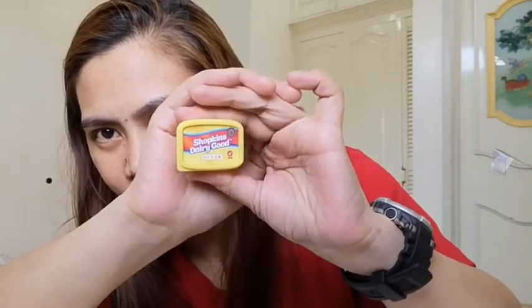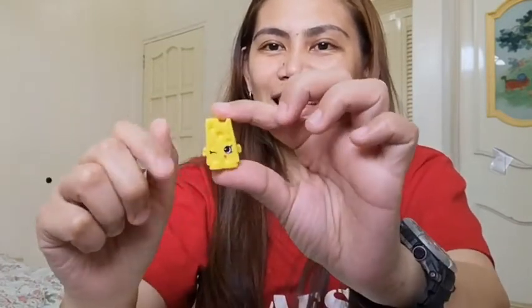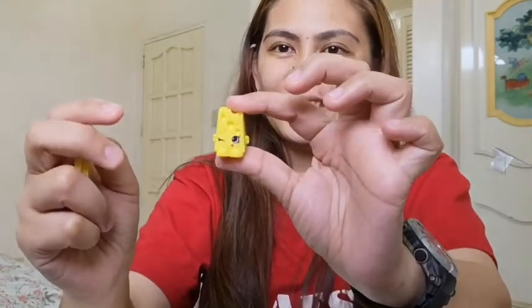Next is this one — Shopkins Dairy Good. Tablog siya. And ang laman niya ay... Cheese! S1 din yung nasa likod niya. Cute!